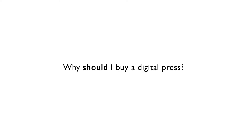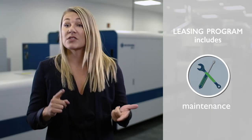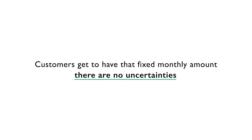I get asked all the time, why should I buy a digital press? With Domino's leasing program the question really becomes, why wouldn't you buy a digital press? It includes service, maintenance, training, print heads. So it's really nice that customers get to have that fixed monthly amount — there's no uncertainties.